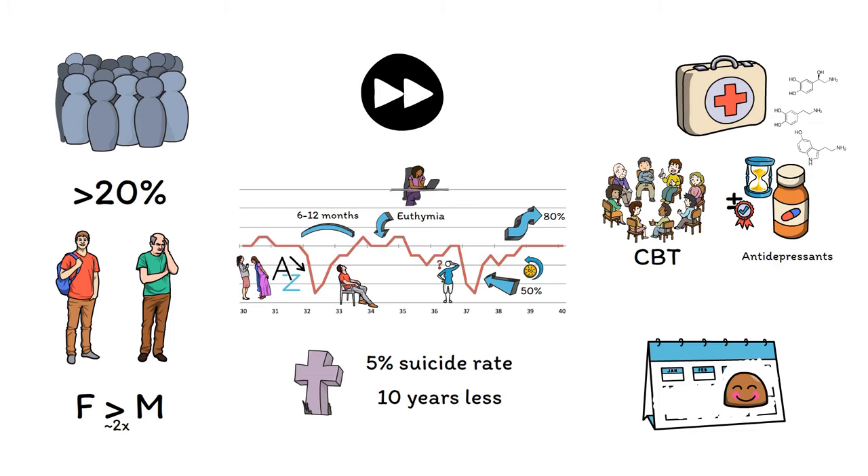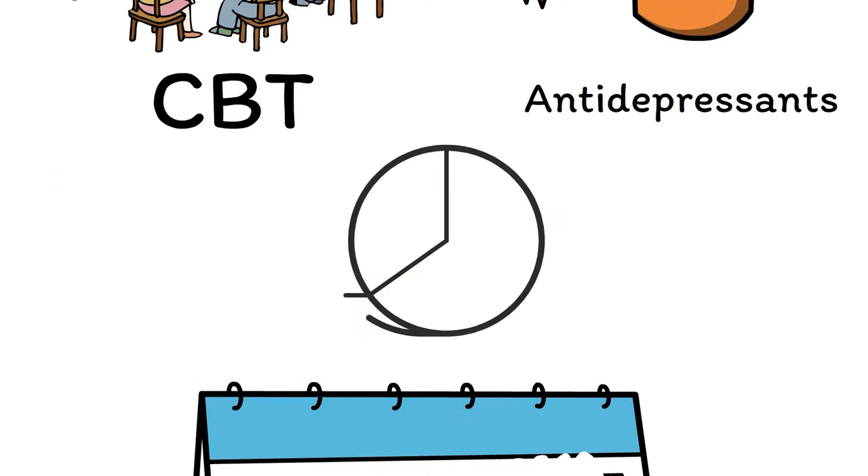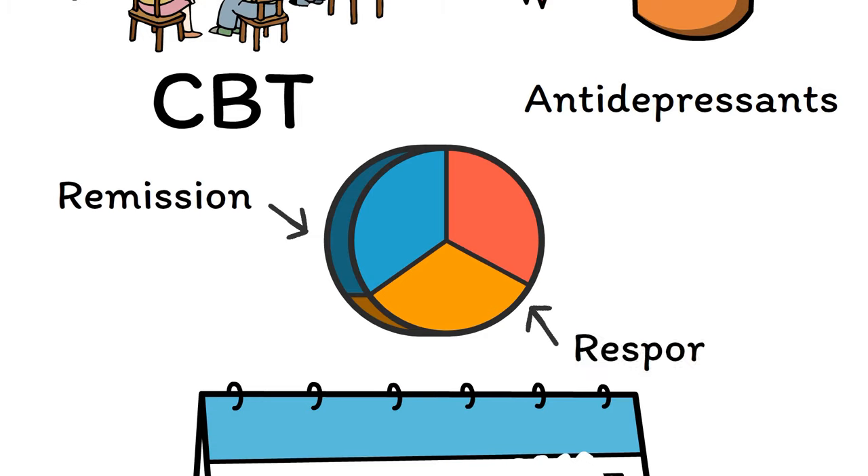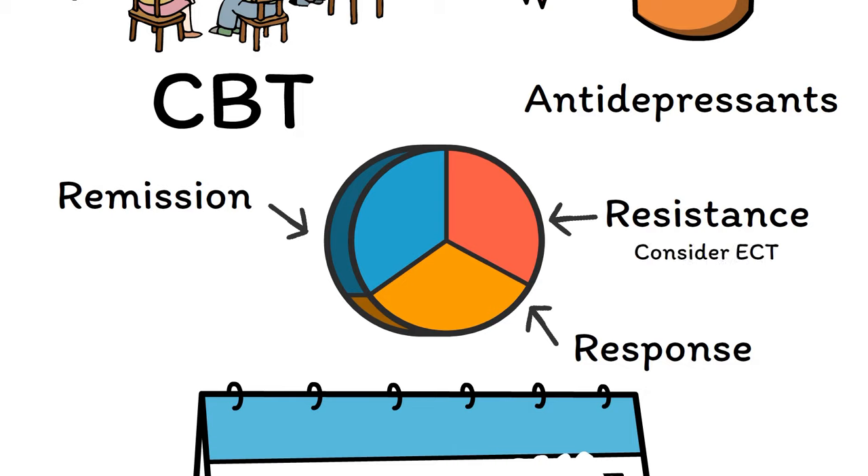While treatment works for many people, it is not 100% effective. Instead, treatment response in depression appears to follow a rule of thirds: about one-third of patients receiving treatment experience complete recovery from their symptoms, one-third notice some improvement but not complete, and one-third don't get any better with the first treatment tried. Patients who have not received any benefit even after multiple trials of therapy and medications are considered to have treatment-resistant depression. In these cases, other treatments such as electroconvulsive therapy, or ECT, may be considered. While ECT is an invasive and complicated procedure, it is highly effective, with the largest effects seen of any single treatment for depression.